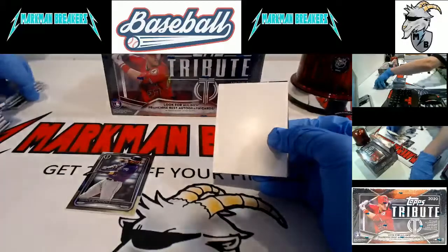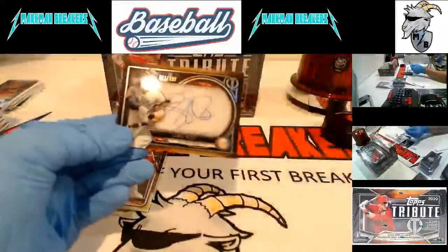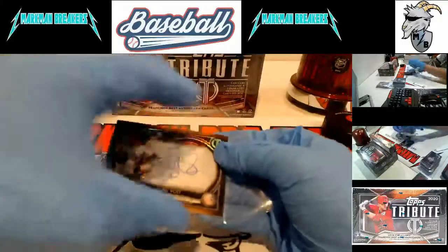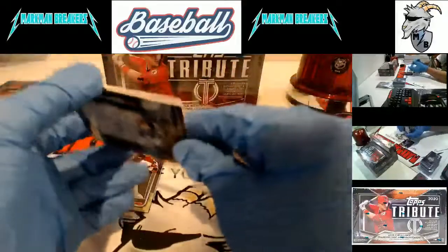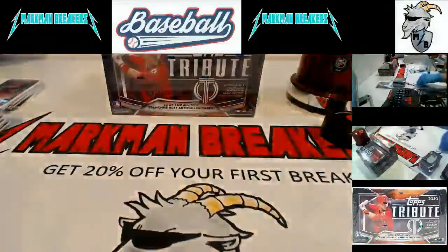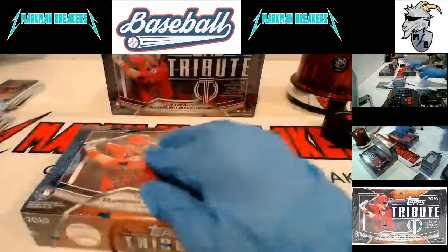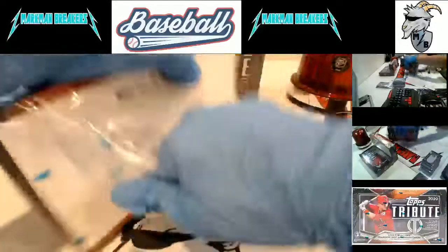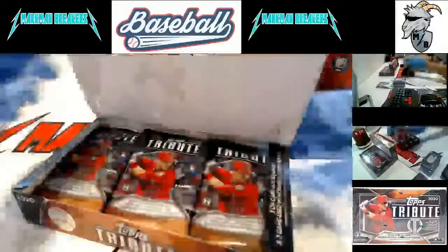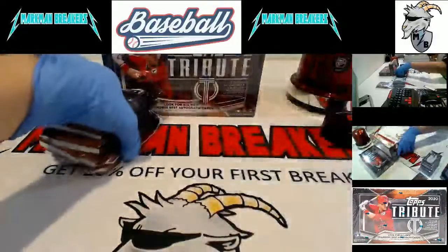Tony Gwynn. And for the Yankees, third Yankee autograph - Luke Voigt. So Posada, Voigt, and Cone are your Yankees so far. I have no idea what it would be worth - it's probably not a million dollars, but it might just pay for your spot considering the other cards.